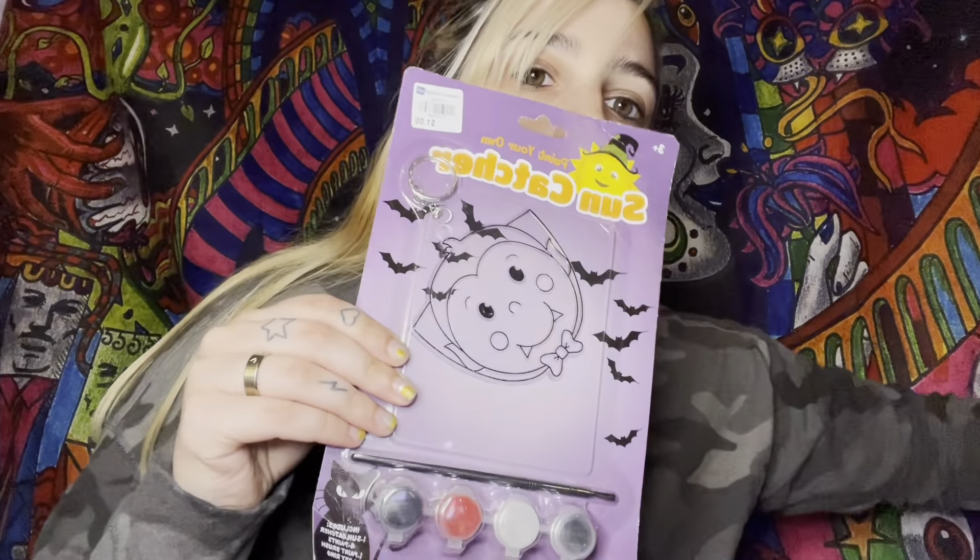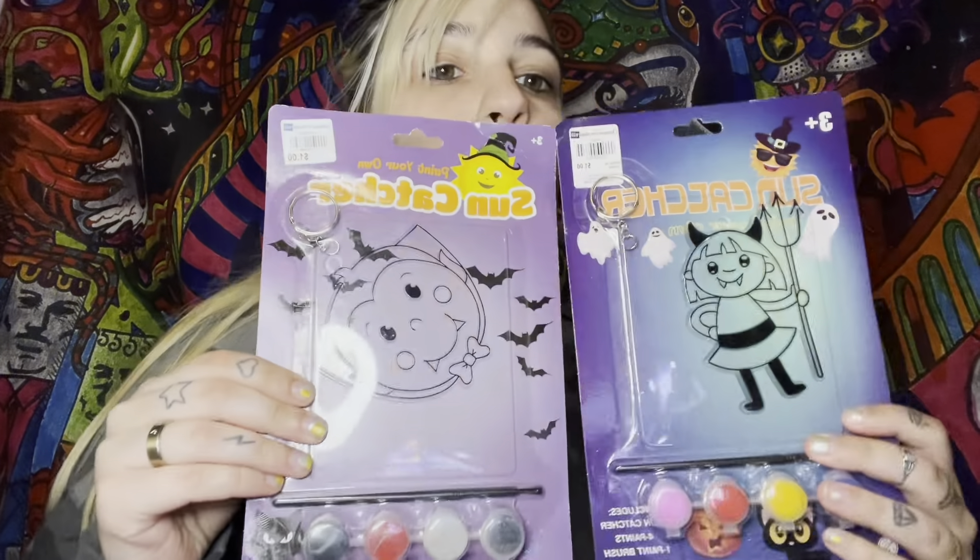I'll probably hang this up around my mirror or maybe up on the wall. Not sure yet. The next thing I got was this little cute sun catcher along with this one.